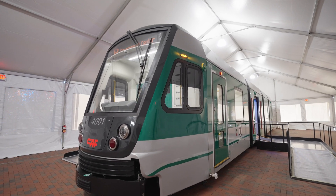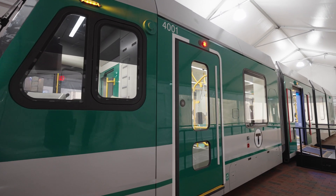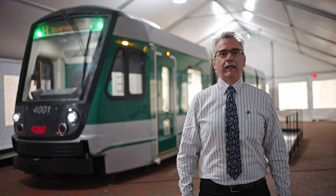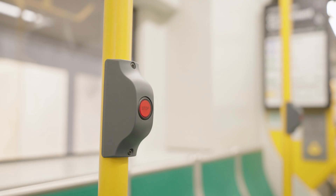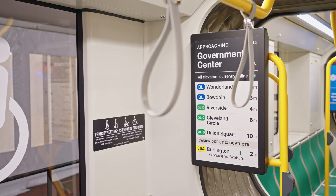Based on the current schedule, the first four pilot vehicles will be delivered in 2026. They'll go through a pilot testing phase which is roughly a year long, and the first production vehicles ready to roll into passenger service will be delivered in 2027. We'll wrap this up with 102 cars later in 2031.